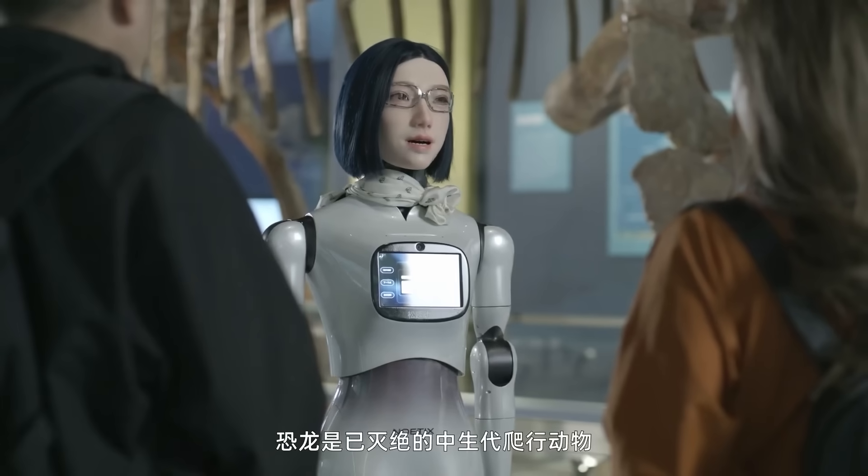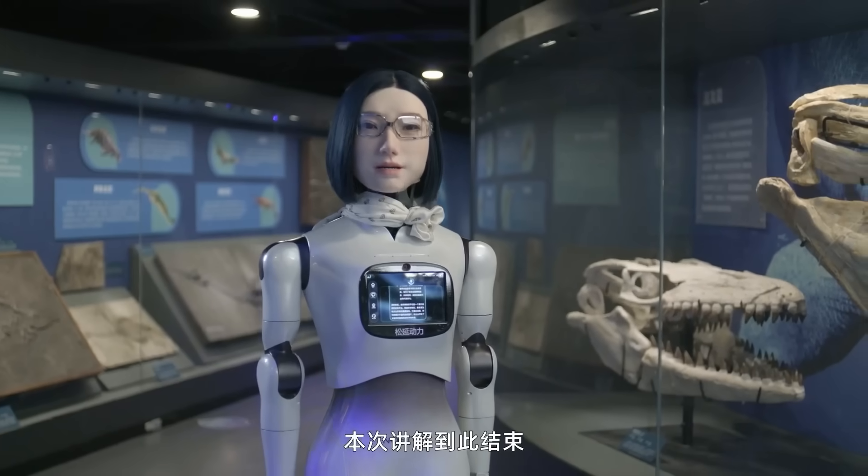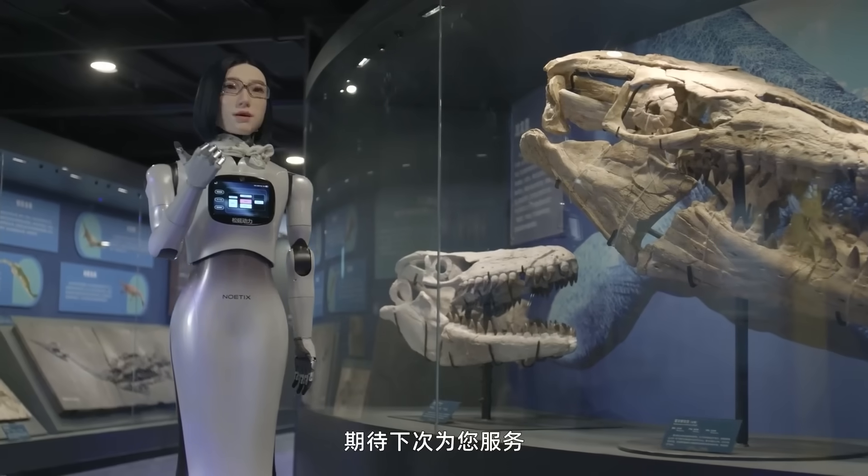Hobbs W1 has a lifelike head covered in soft, flexible synthetic skin. The face can smile, blink, and raise eyebrows in real time.